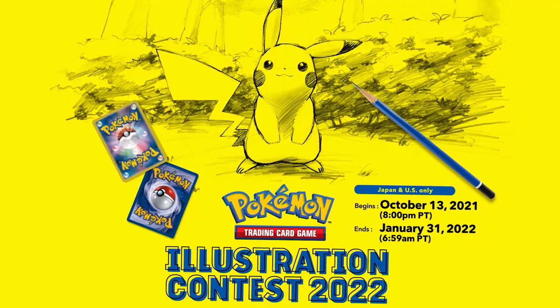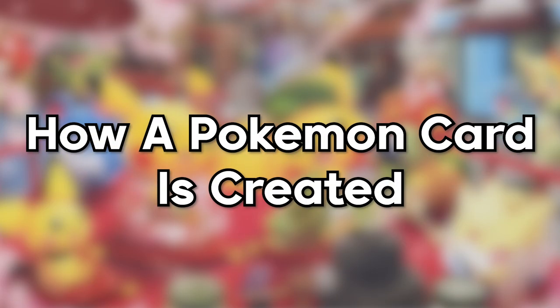That's Japan's version of the Illustrator Contest, which coincidentally is running again this year. The whole article was written in Japanese, which is why today I thought I'd translate it for you. So, let's have a look at how a Pokemon card is created.